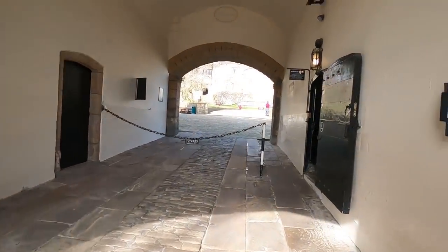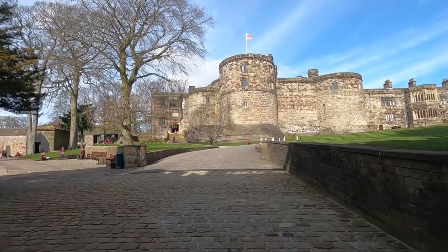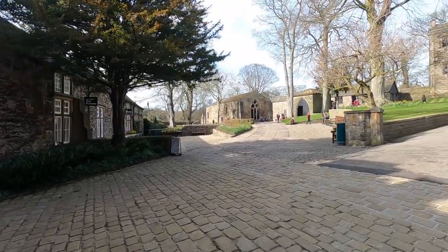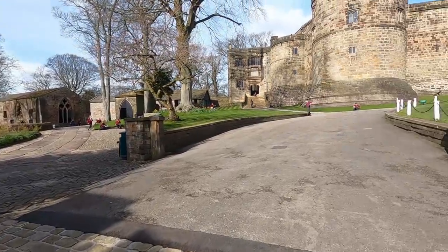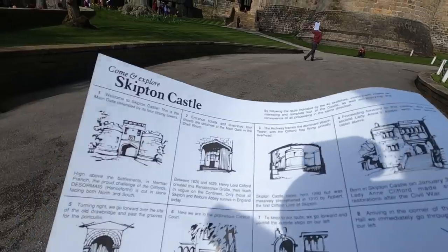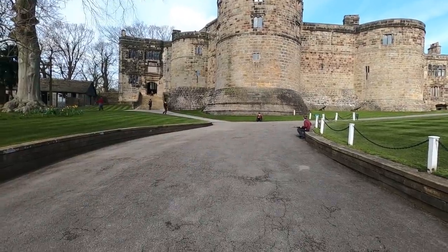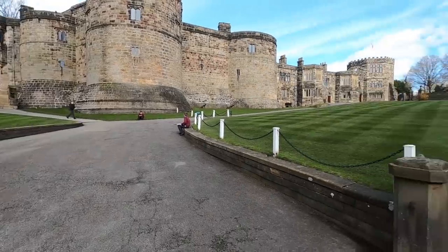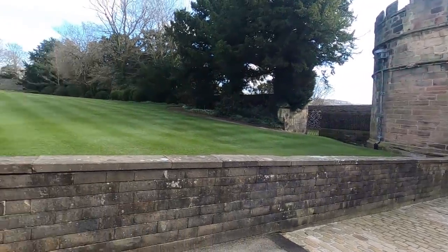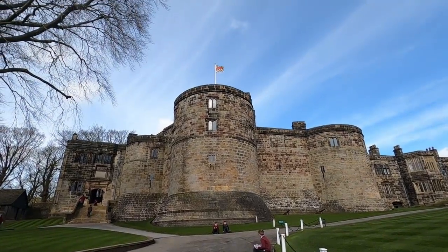Let's go get some tickets. Right, here we are. There are quite a few kids about, so I apologise for any noise. We've got an entrance sheet as well. Between 1626 and 1629, Lord Henry Clifford created this renaissance grotto — much in vogue on the continent. The archway frames a dominant watchtower with the Clifford flag flying proudly overhead.